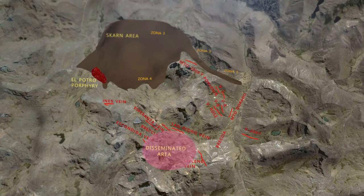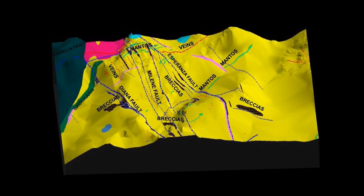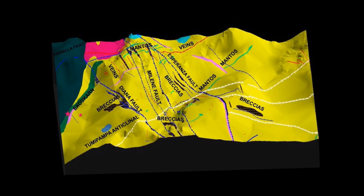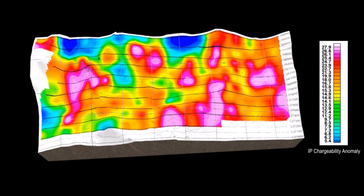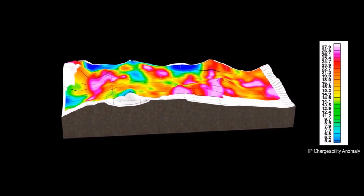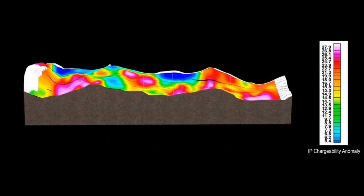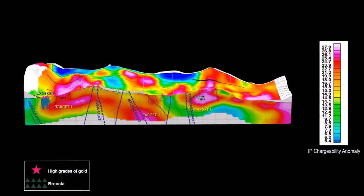To conclude, we will explain the promising disseminated zone. In this area, you can see veins, mantos, breshas, important faults, and exoscarn near the Tumipampa anticlinal. All of these have important anomalies of gold on the outcrop. Because of its geological complexity, this area could be the richest in Tumipampa. These expectations are confirmed by the geophysical study. The gold anomalies discovered so far are related to the chargeability anomaly. There are six important geophysical anomalies. According to the geophysical studies, there are great possibilities of finding ore bodies in depth underneath the high grades of gold related to the breshas, scarn, and faults, making it feasible to explore these promising targets with diamond drill holes.